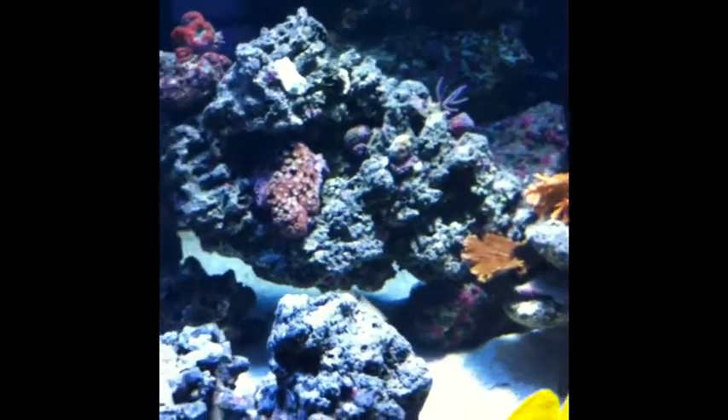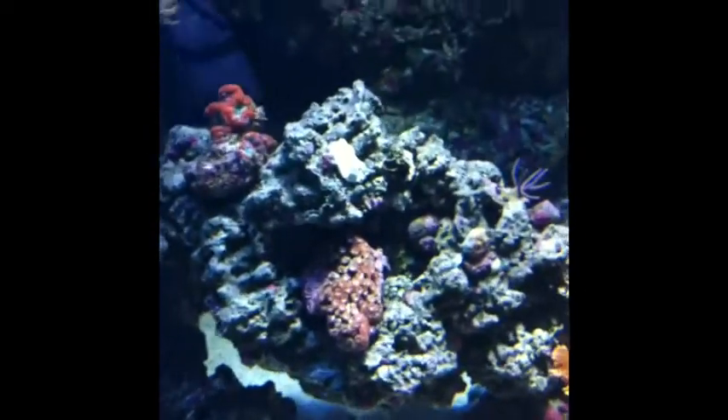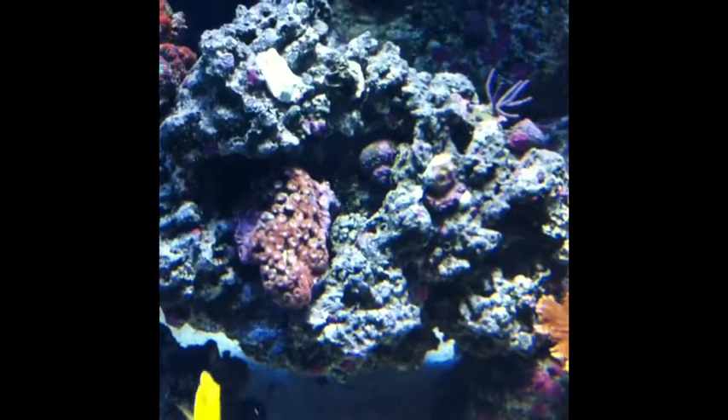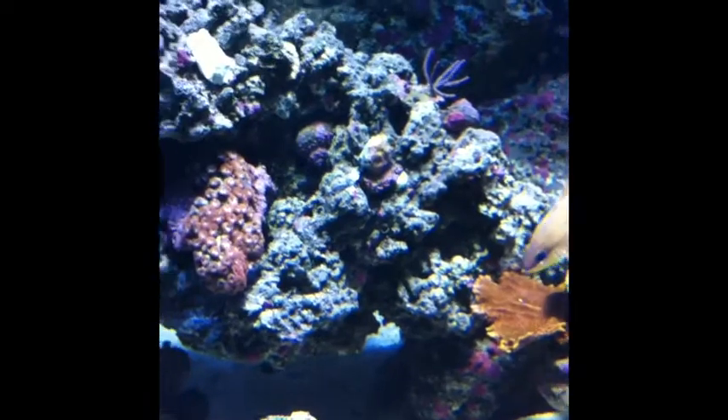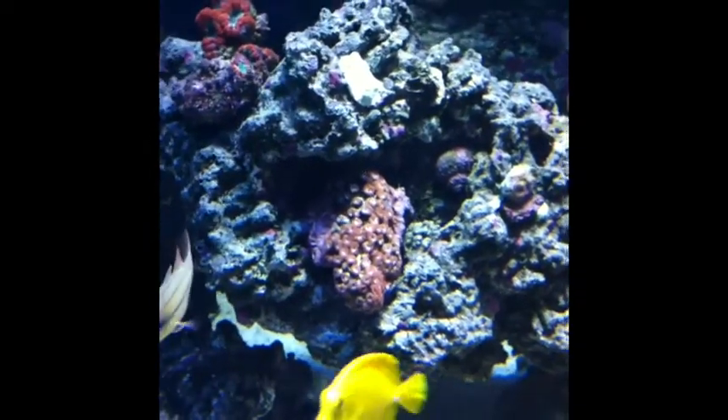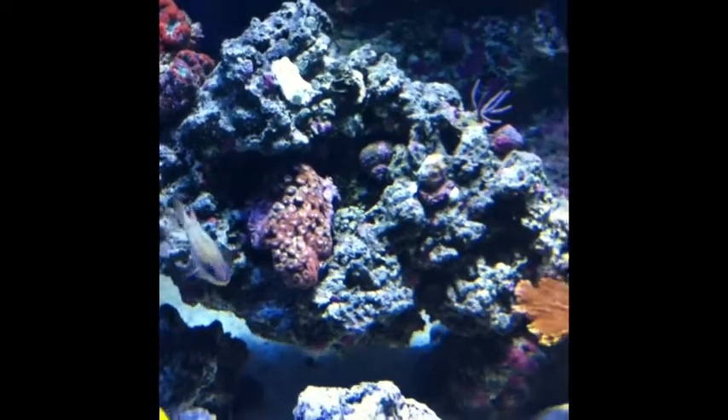I'm hoping to add some achans, but the blue face just took a liking to them, unfortunately. I'm going to have to put that guy on the eviction list because I really want to cover this whole rock here with achans. But we shall see.